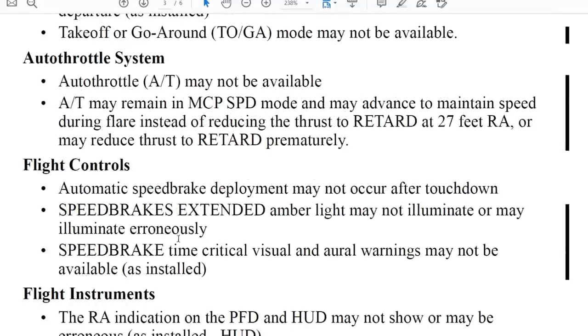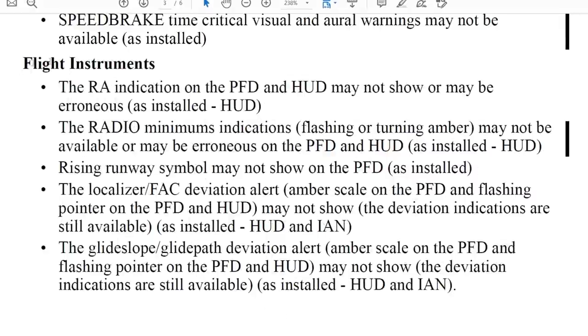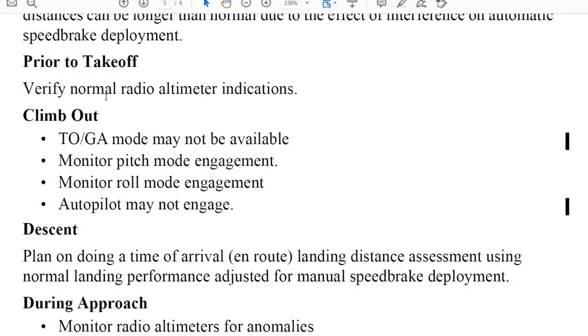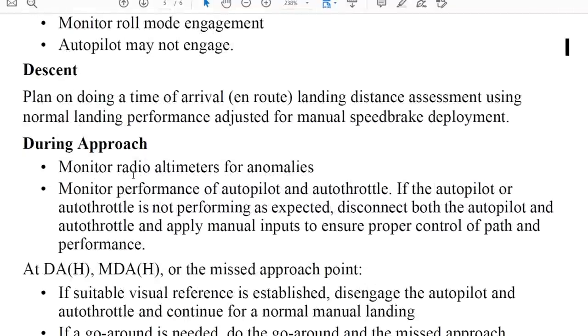The flight control system also has many potential issues with an erroneous radio altimeter indication. This is what Boeing asks us to do for airports with 5G C-band NOTAMs: prior to takeoff, verify normal radio altimeter indication. Climb-out TOGA mode may not be available — monitor pitch mode engagement, monitor roll mode engagement, and the autopilot may not engage. For descent and every type of operation, we have specific instructions from Boeing.